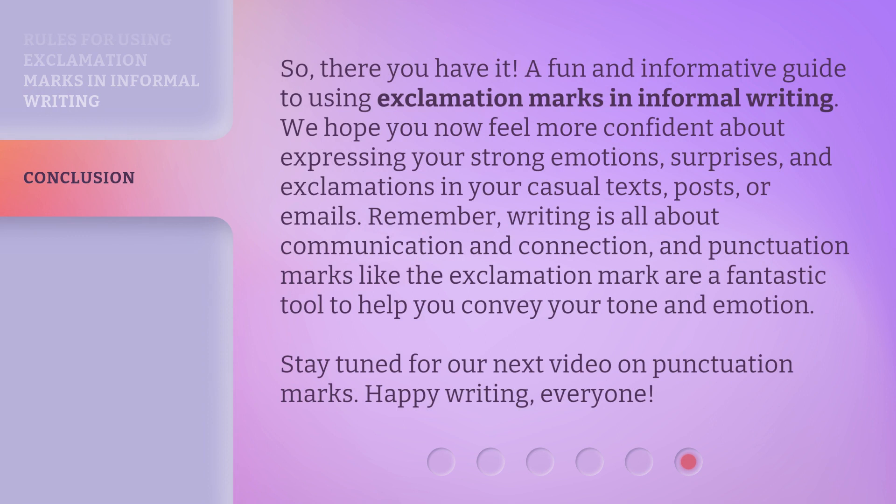So, there you have it — a fun and informative guide to using exclamation marks in informal writing. We hope you now feel more confident about expressing your strong emotions, surprises, and exclamations in your casual texts, posts, or emails. Remember, writing is all about communication and connection, and punctuation marks like the exclamation mark are a fantastic tool to help you convey your tone and emotion. Stay tuned for our next video on punctuation marks. Happy writing, everyone!